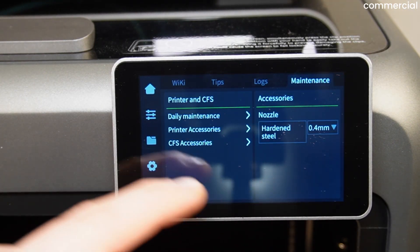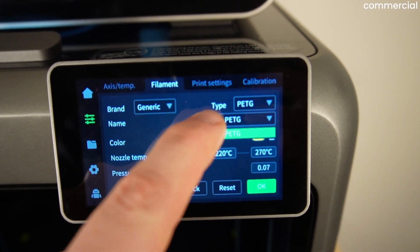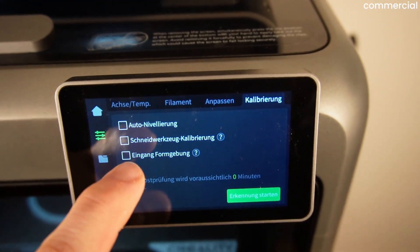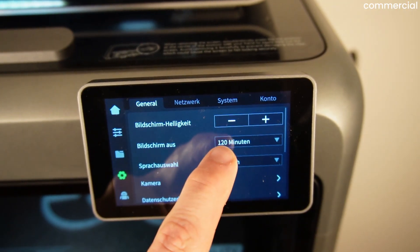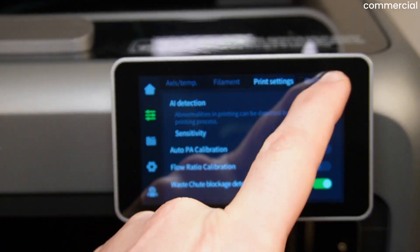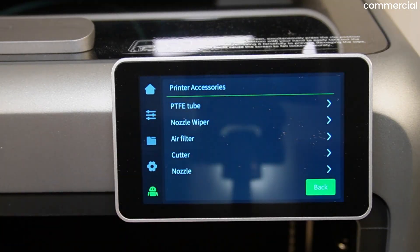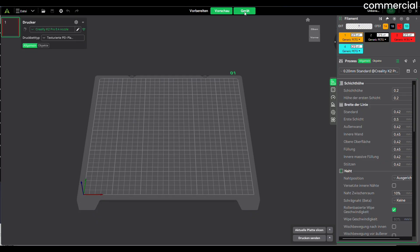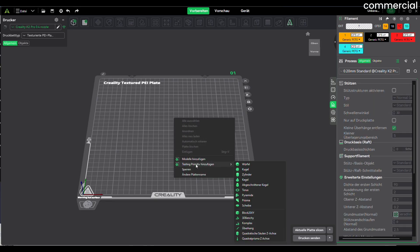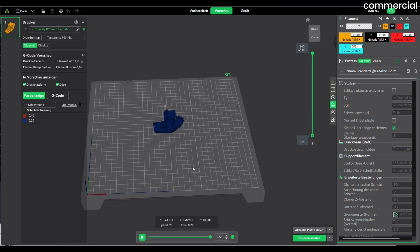Moving on to the software. The K2 Pro delivers a mix of some really good ideas and a few weak spots that Creality has been dragging along for years. The German translation is still far from perfect — my clear recommendation is to just set the printer to English right away. The menu layout is clean, inputs respond quickly, and the structure is logical enough that even beginners can find their way. Even the Creality Slicer is better than its reputation. The print profiles work well, material presets make sense, and network transfers are fast. If you prefer Orca Slicer, that works too.